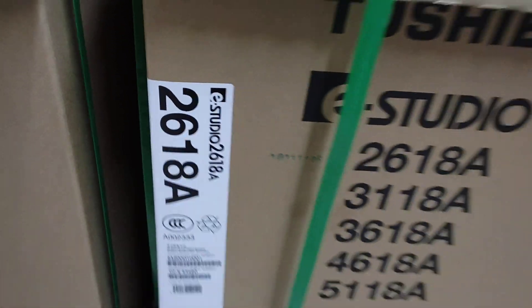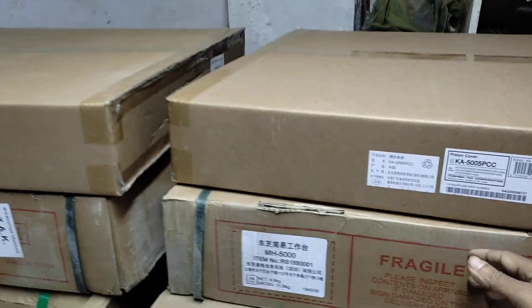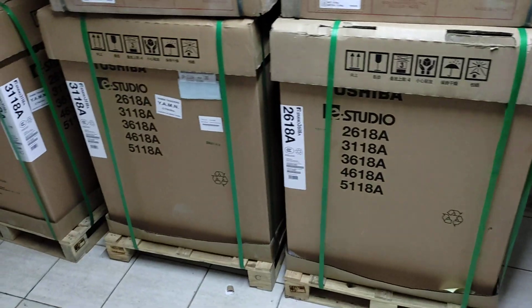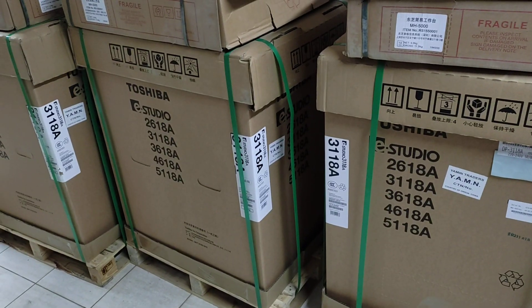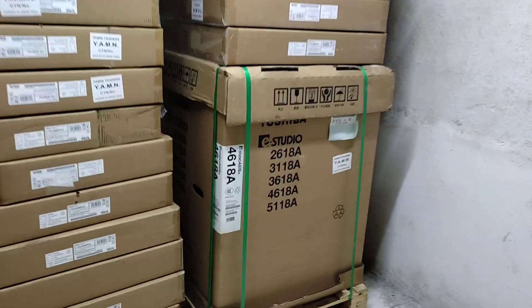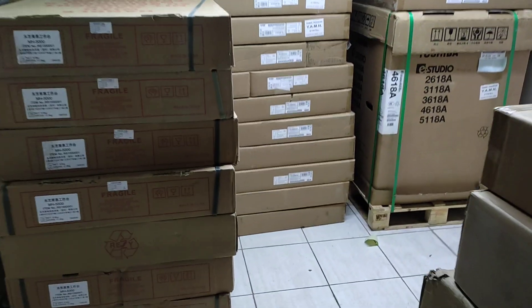This machine is a heavy duty machine. This is a trolley, top cover. This is a very intact machine and a heavy duty machine.